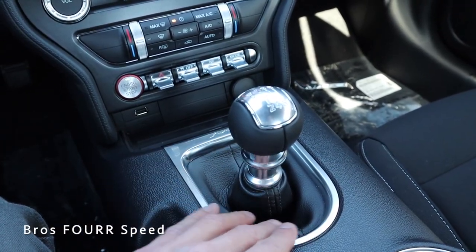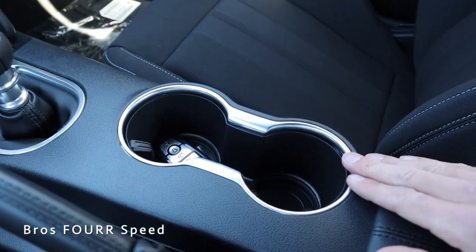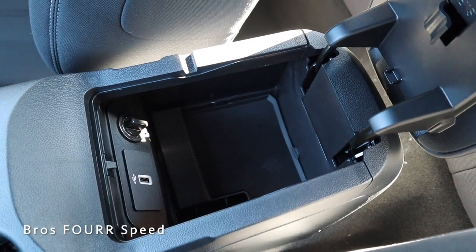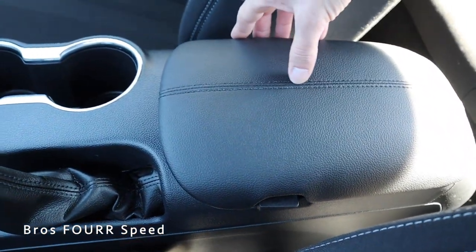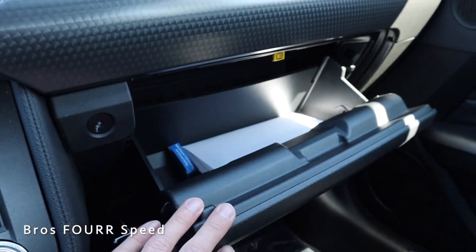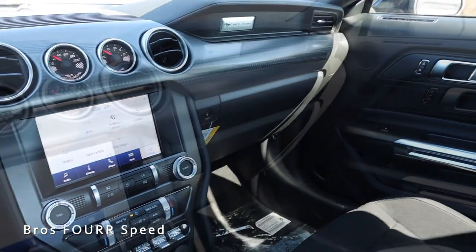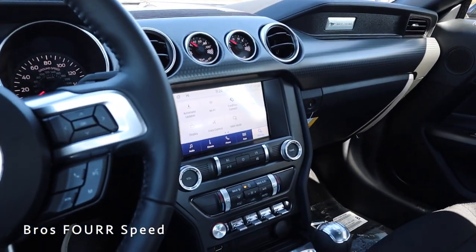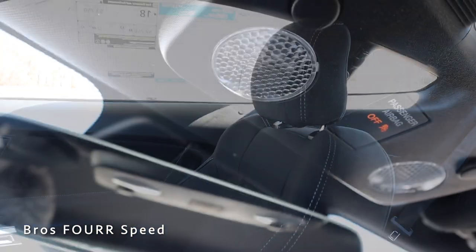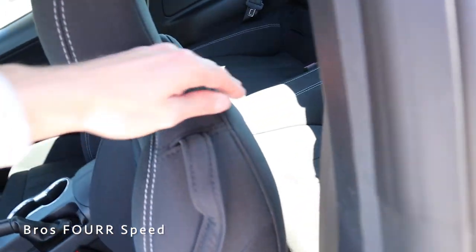The 6-speed manual shifter has a really short throw, finished in leather with a leather shift boot and black stitching. There's a manual parking brake with leather trim, two cup holders, and a center console that opens up with USB ports and a 12-volt outlet, finished in leather with stitching. The glove box opens with a button press and has a pretty good amount of space — really nice for a two-door car. Overall the interior has a really simplistic design that looks very traditional for a Mustang, with a frameless rearview mirror.